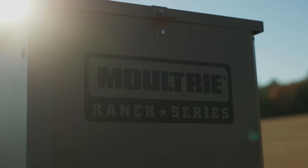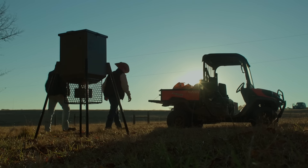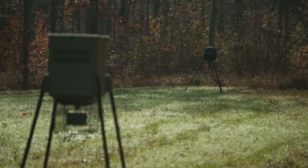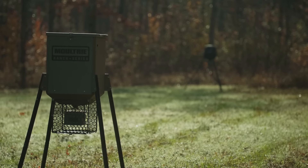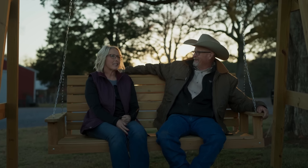With the Ranch Series from Moultrie, we're preserving a tradition and transforming a chore. For over 40 years, Moultrie has been the leader in total game management, and we won't stop now. We know you're working hard, and we promise to make products that make life easier.